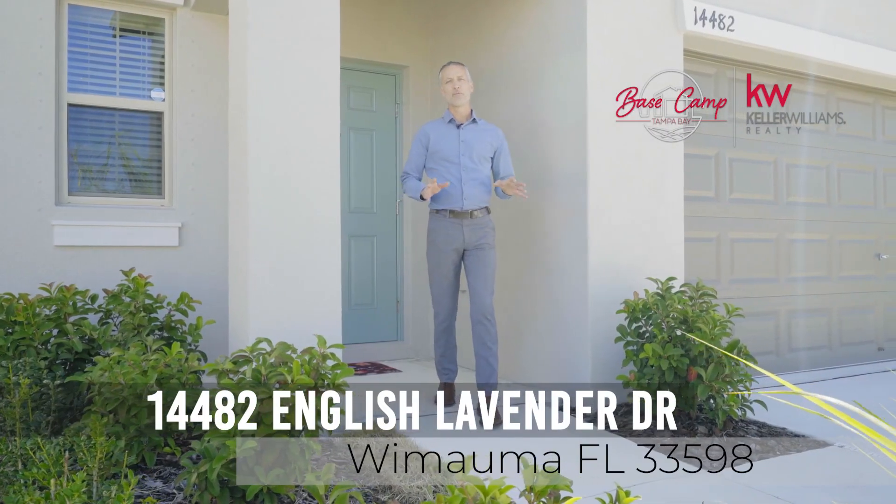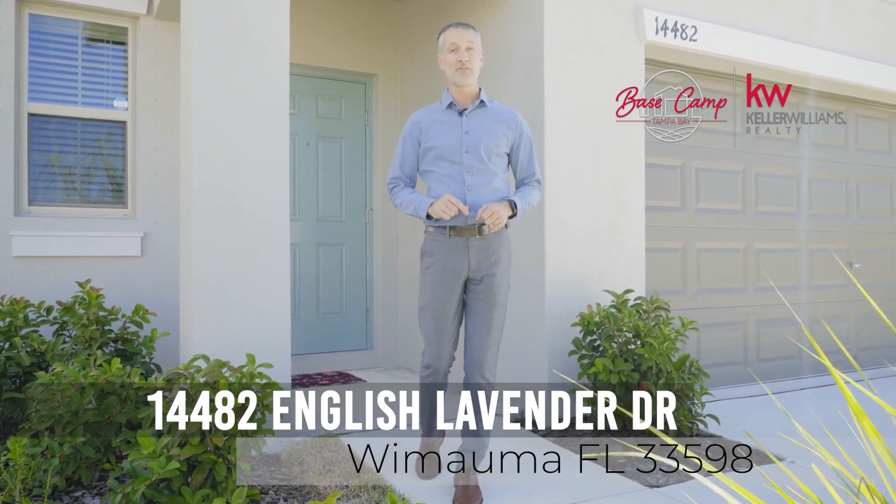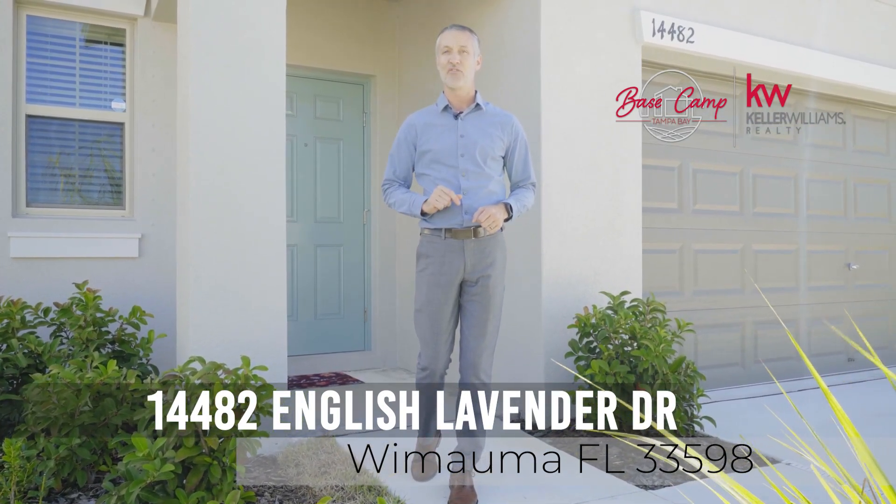With plenty of room to spread out, brand new construction, and close to everything, 14482 English Lavender Drive will not last long, so act fast.